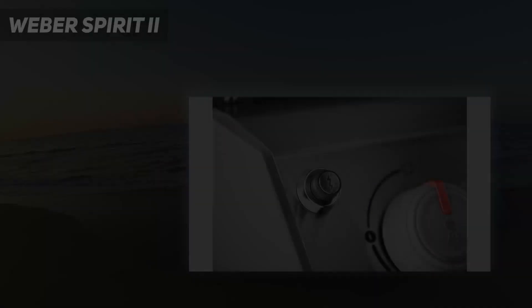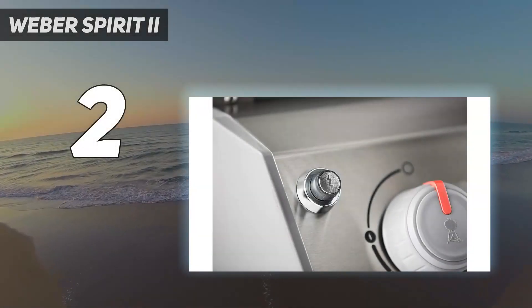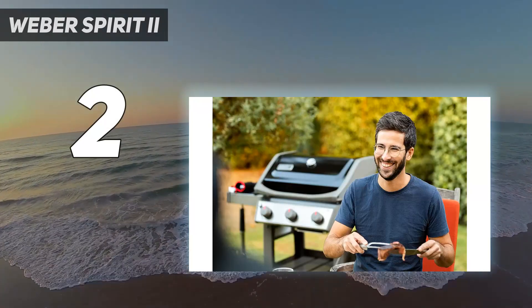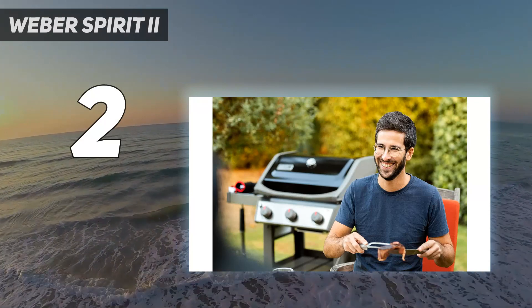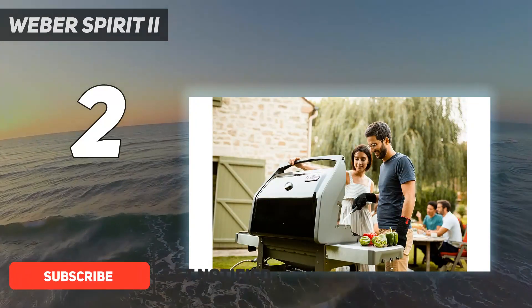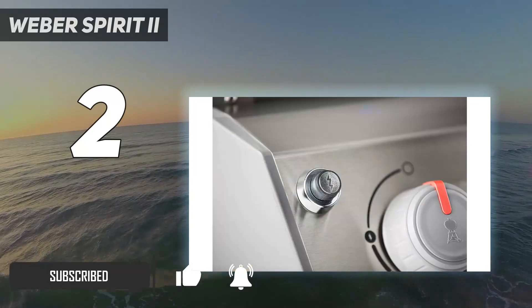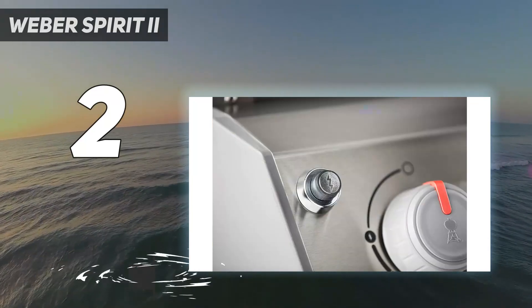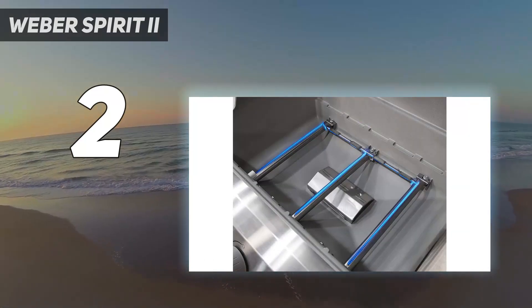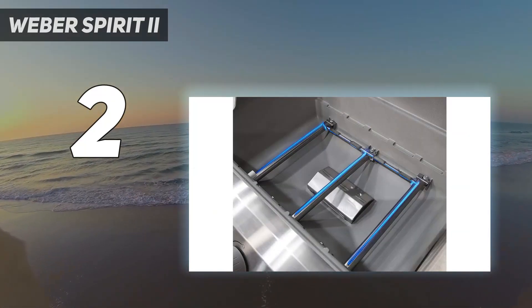Number 2 on my list: Weber Spirit 2. You can't go wrong with Weber gas grills, which are known for easy use and reliability, and after testing several different models, the Spirit 2 E310 was our favorite. This popular gas grill is available in both propane and natural gas models, and it features 529 square inches of cooking space over three burners.